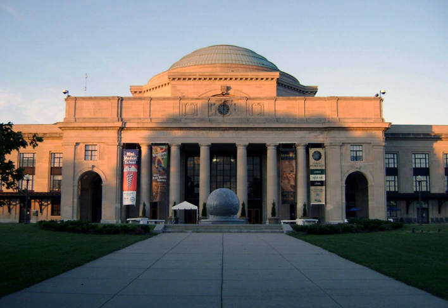A science museum is a museum devoted primarily to science. Older science museums tended to concentrate on static displays of objects related to natural history, paleontology, geology, industry and industrial machinery, etc. Modern trends in museology have broadened the range of subject matter and introduced many interactive exhibits.